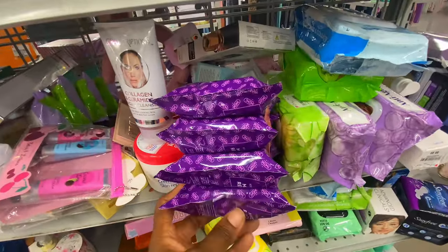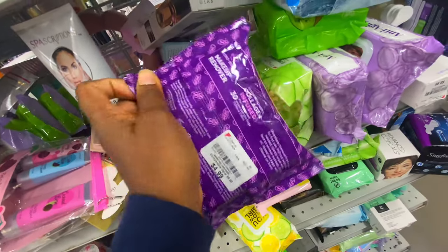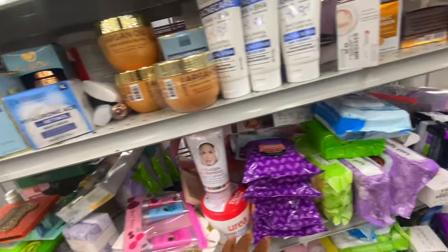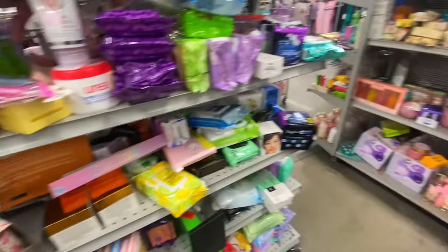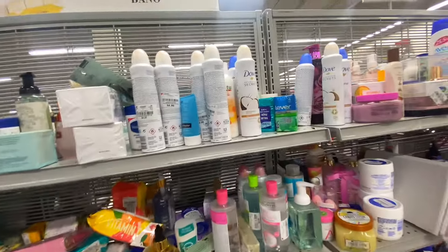Facial cleansing wipes and makeup remover wipes can be quite expensive, but here they had a pack of four for $5.99. You cannot beat that price. They had a ton of products — I honestly didn't even know where to start.